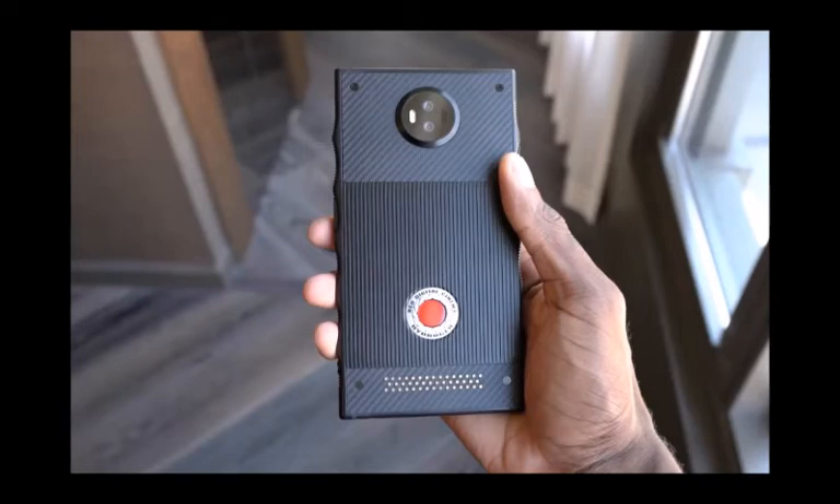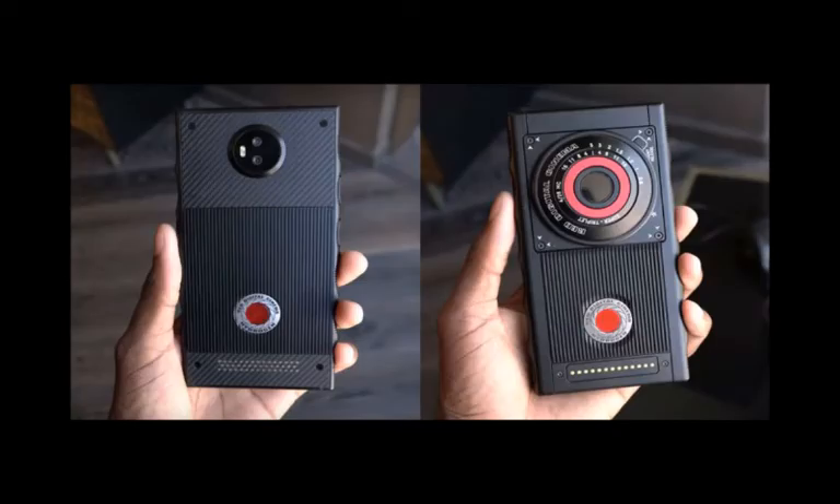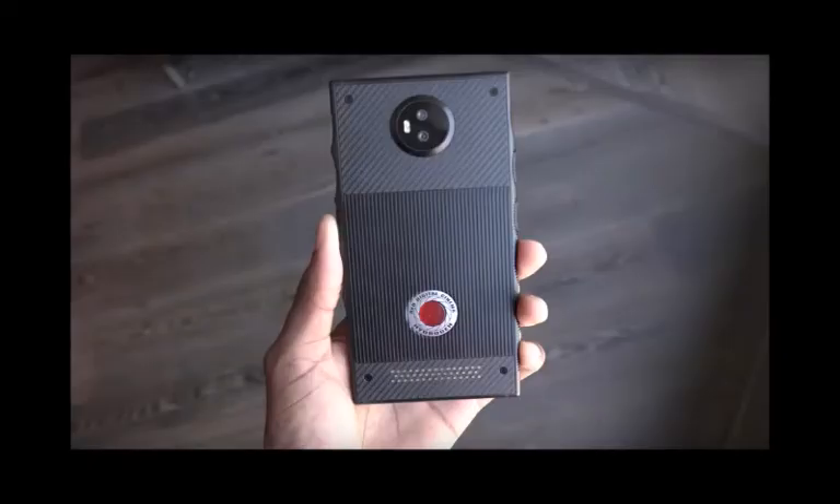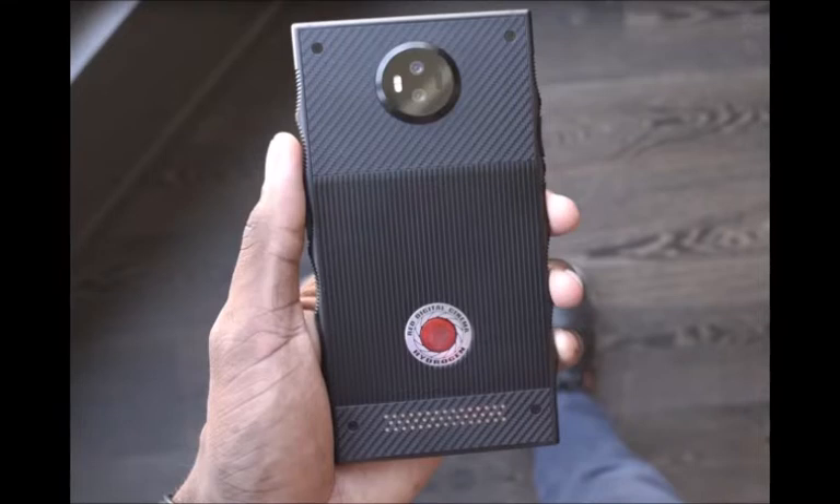Speaking of the hologram and 3D images it can display, these are understood to be primarily viewed — though accessible via other ways as well — through the Red Player app, which can be seen on the home screen in the image above. The wider implications for the holographic display include an increase in the immersive nature of movie watching and gaming, as well as any additional apps that can find a way to utilize the unique properties of this display.